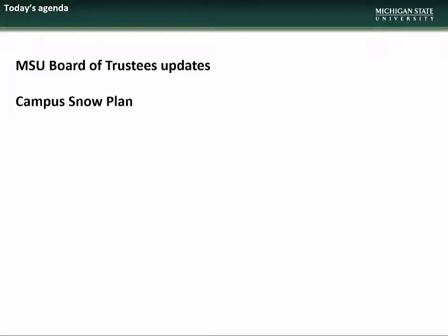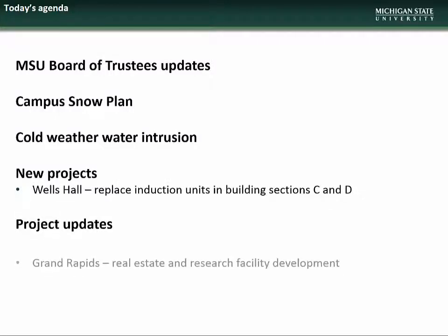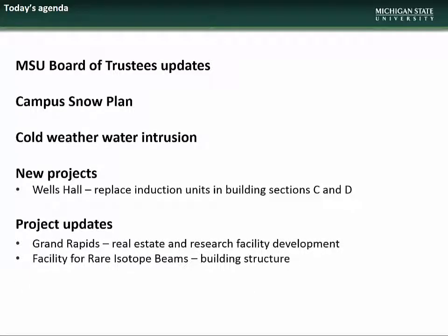The agenda for the March presentation will begin with updates on which projects are going to the next two Board of Trustees meetings. Next, there will be an overview of the campus snow plan and information on cold weather water intrusion. There will then be a new project presentation on the replacement of induction units in Wells Hall, followed by project updates on the Grand Rapids Research Facility, the Facility for Rare Isotope Beams, 1855 Place, and the Breslin Student Event Center Facility Upgrades.